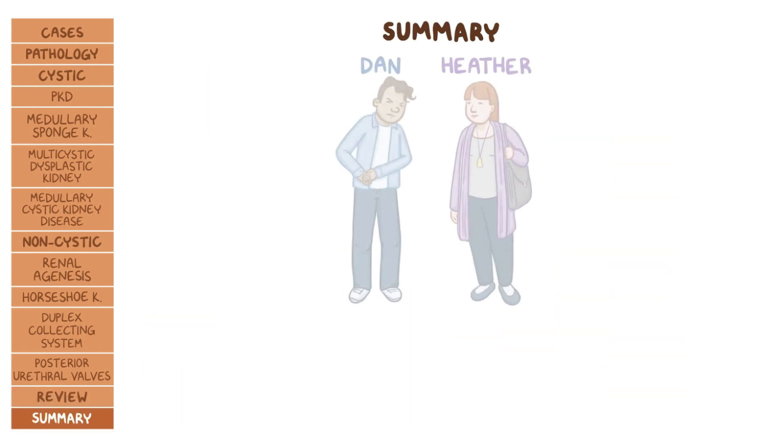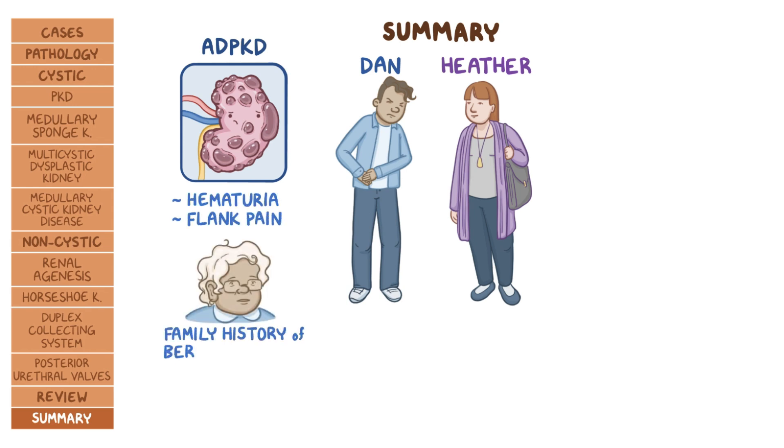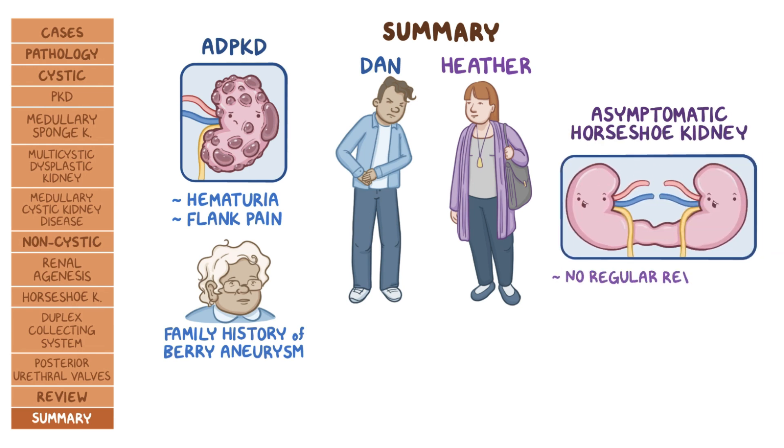Coming back to our cases, Dan has ADPKD and the cysts in his kidneys are causing the hematuria and flank pain. Another clue is that Dan also has a family history of berry aneurysms, which is common with ADPKD. Regarding Heather, she has an asymptomatic horseshoe kidney, which does not need regular re-evaluation, but she's more likely to develop kidney stones and UTIs.